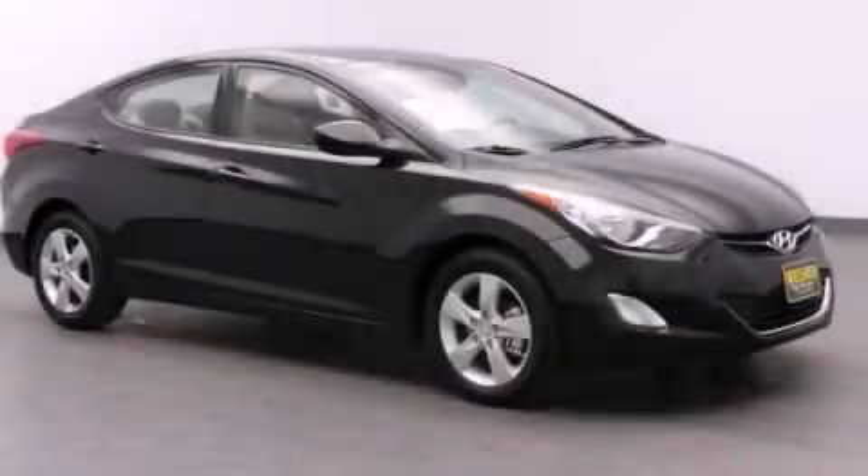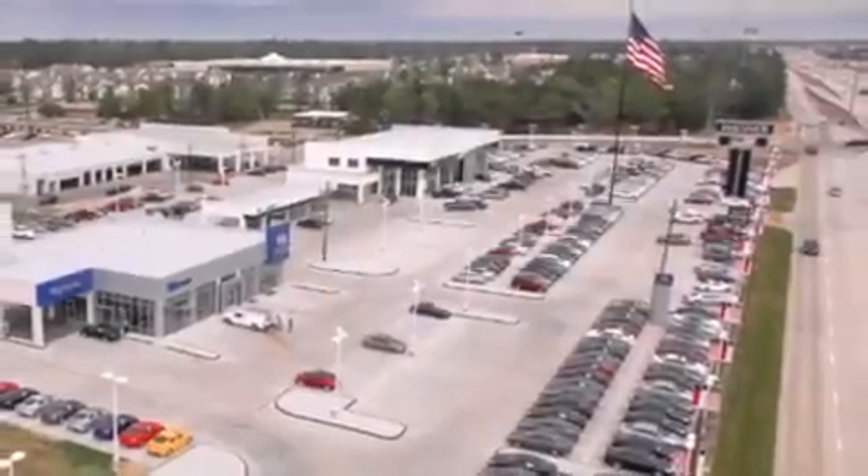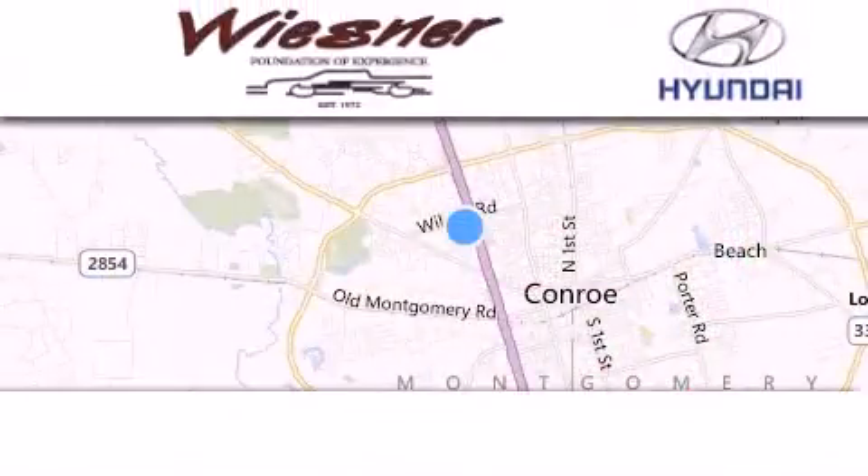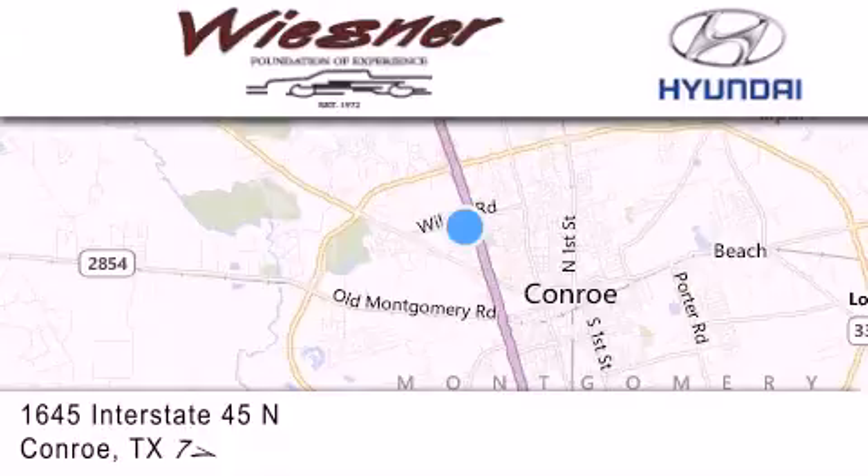Contact us today to arrange your test drive. Thank you for considering Wiesner Hyundai for your next new or pre-owned vehicle. Our family-owned dealerships have been serving the Houston and Conroe area since 1972.